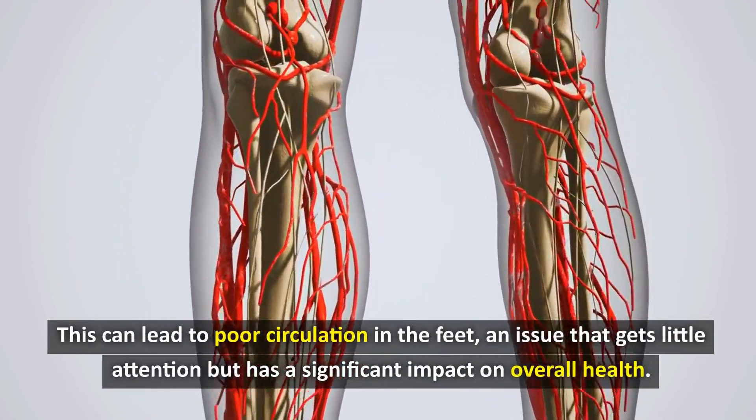To maximize the benefits of foot baths, try these tips. The ideal time to soak your feet is in the evening, about 1–2 hours before going to bed — this not only helps you relax after a long day but also takes advantage of the effect of improving sleep. The water temperature should be 38 to 40 degrees Celsius, warm enough to feel comfortable and stimulate blood circulation but not too hot to cause burns or skin irritation.